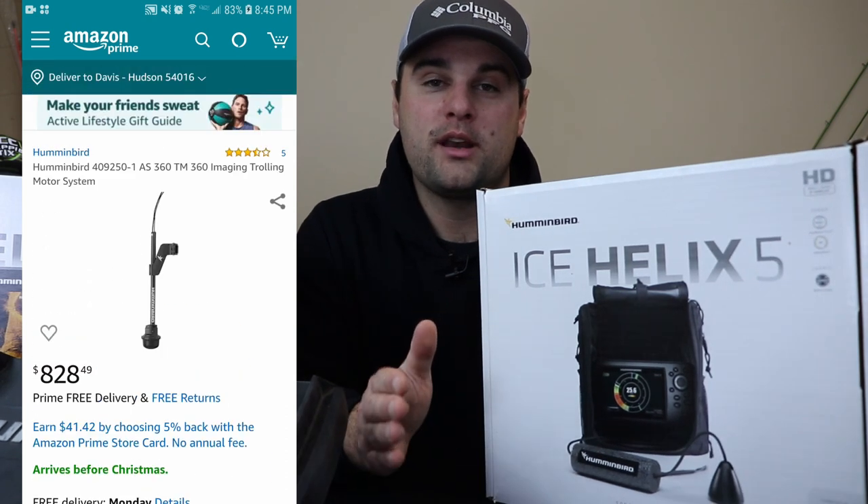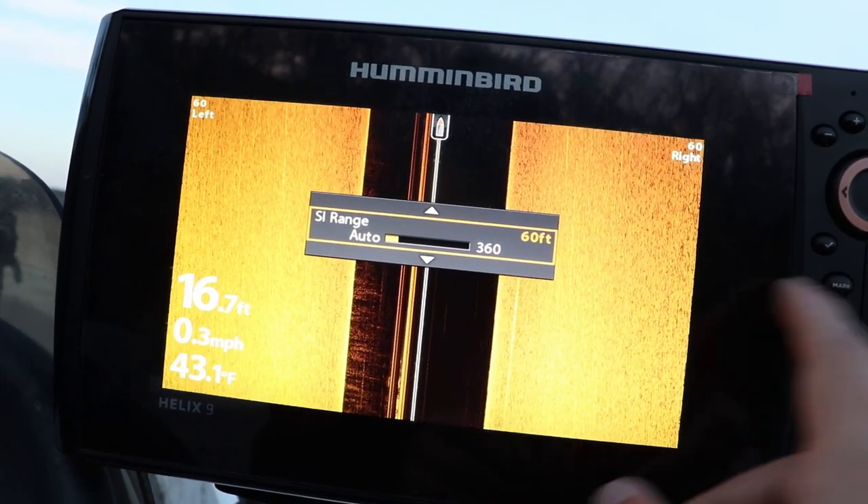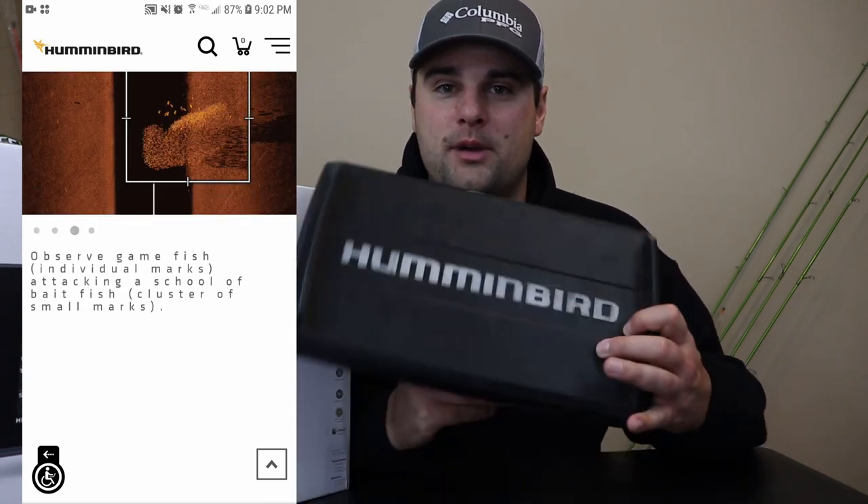The 360 system — both transom and bow mounted — gives you the ability to see 360 degrees around that transducer. If you want the 360 system or want to upgrade to Mega Imaging, you'll have to go with the Helix 7 or bigger. The Helix 5 runs at 455 kHz for both side imaging and down imaging, which is the same frequency as first-generation Humminbirds. The new generation Humminbirds run at 1.1 to 1.2 megahertz, which gives a super crisp and clean picture — you can basically see the species of fish as you're driving near a school. It's truly amazing, which is why I'm upgrading next spring.